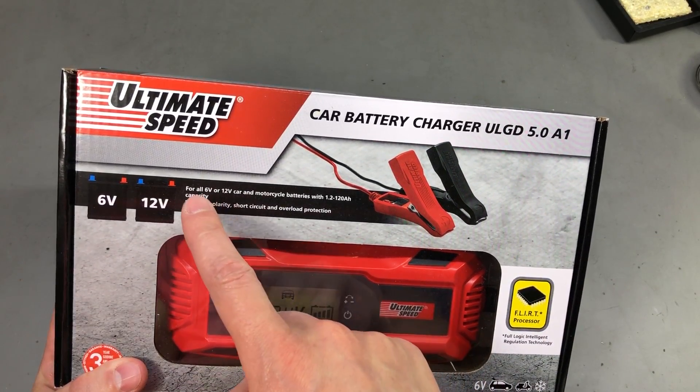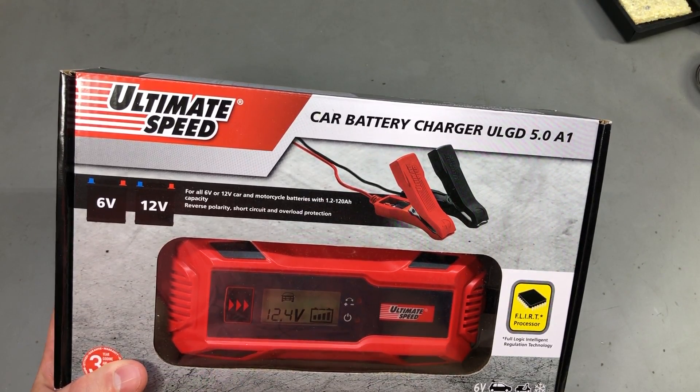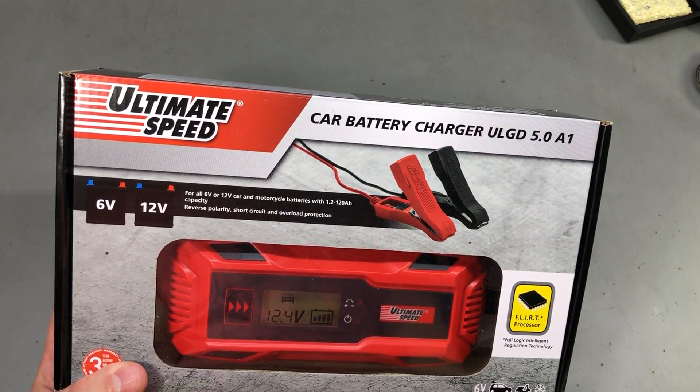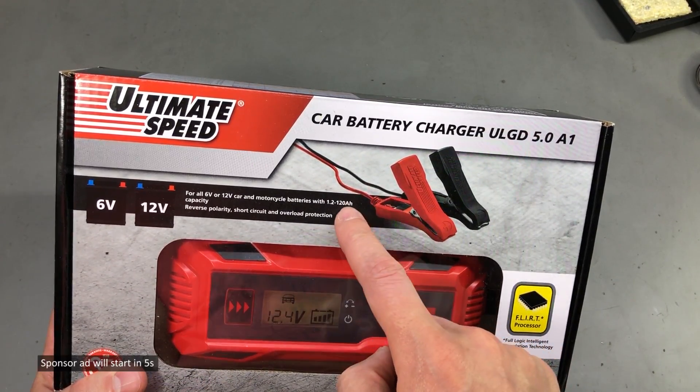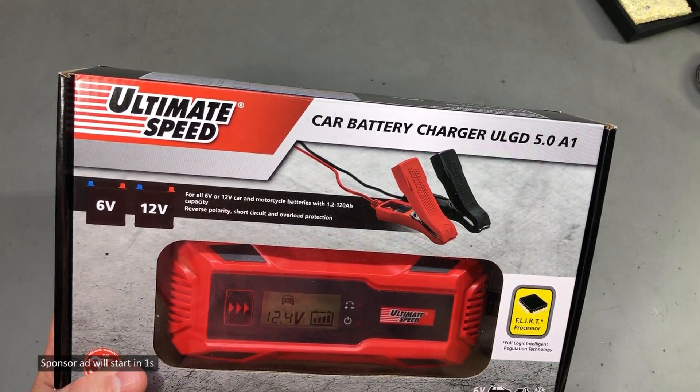So this charger is supposed to handle both 6V and 12V lead acid batteries with up to 5A charging current and up to 120Ah from a 240V AC input.